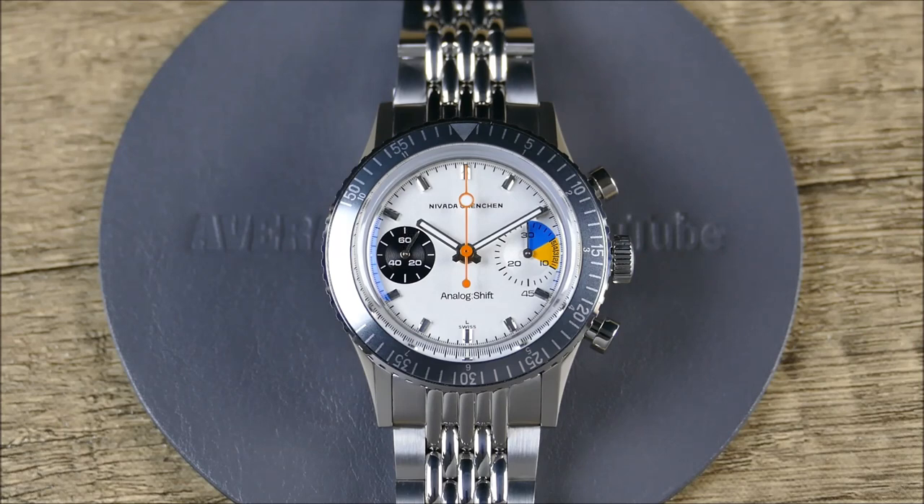You're going to get water resistance, a tough and legible watch, a dive time bezel, and also the addition of a 12-hour traveler's bezel in terms of the insert scales. This is the Analog Shift Chronomaster Big Eye Yachting Limited Edition. In the spirit of those vintage Regatta timers, Analog Shift partnered with Nevada to create something very, very cool.